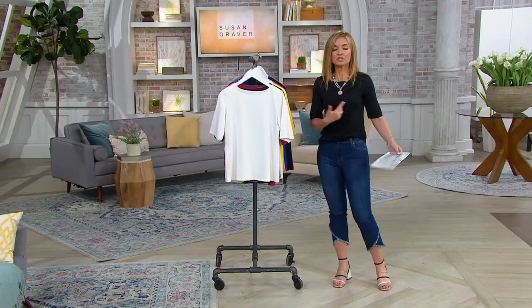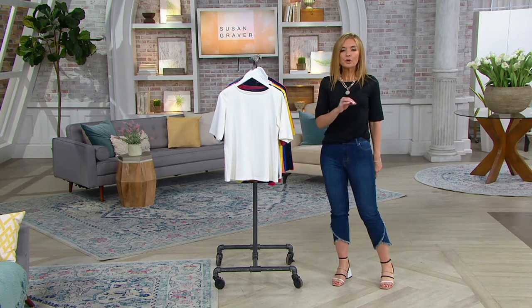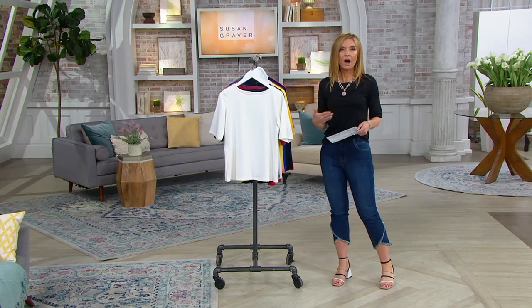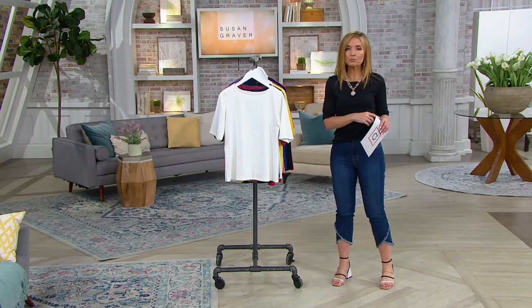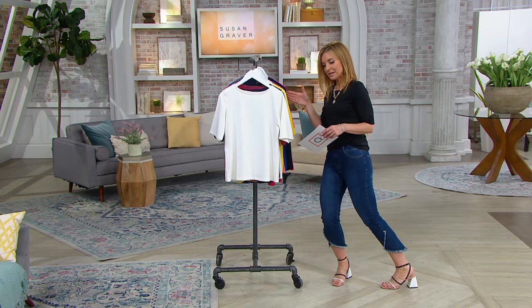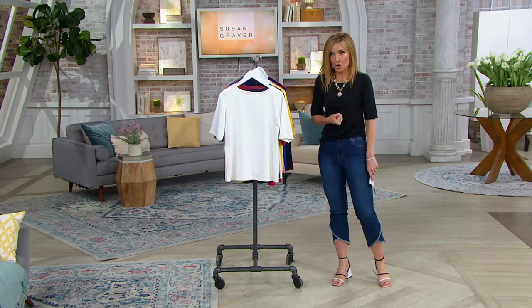Your full QVC price on this butter knit, elbow sleeve, bateau neck top that both Leah and I are wearing — the full price is $38.75, and at that price, 150,000 orders have been placed. It is now on a summer sale price. That will go away tomorrow on whatever remains in this, the final order of the year.